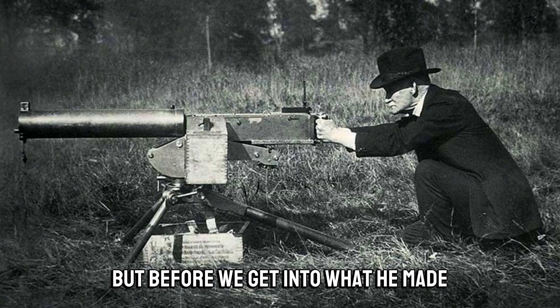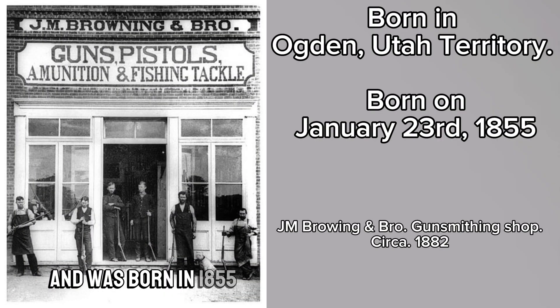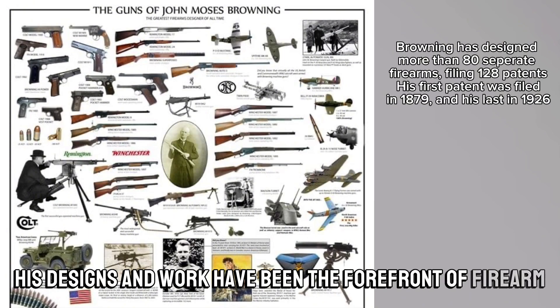But before we get into what he made, who was the legendary John Moses Browning? He's a native of Utah and was born in 1855 to a father who was a gunsmith. He himself made his first firearm when he was just 13, and since 1878, his designs and work have been at the forefront of firearm technology.